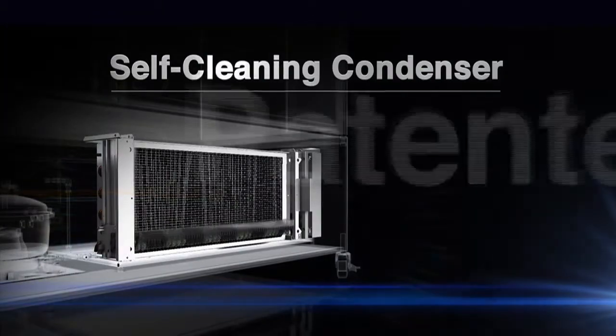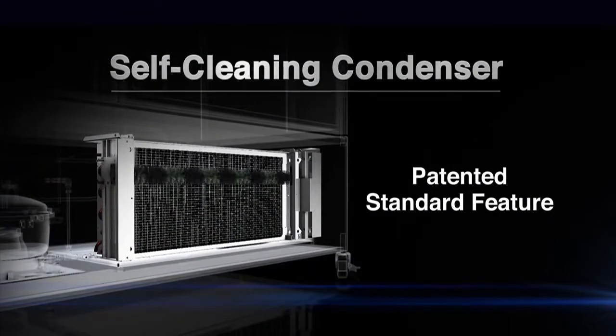Turbo Air is proud to introduce this astonishing convenient device as a great solution in the refrigeration industry: the self-cleaning condenser. This is revolutionary.